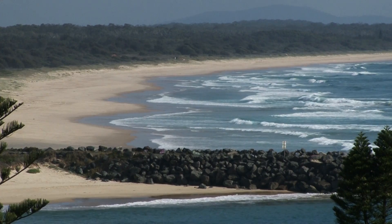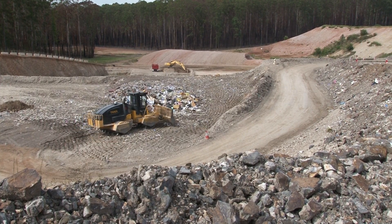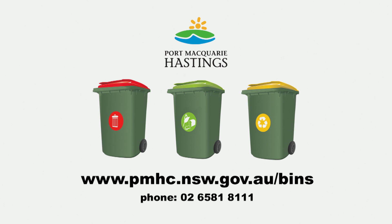By sorting our waste and recycling more, together we can help save valuable resources, reduce the amount of waste going to landfill and keep community costs down. For more information about what can be recycled in your local area, visit Council's website.